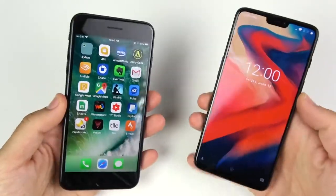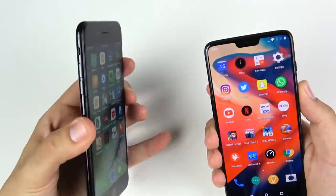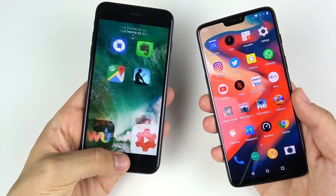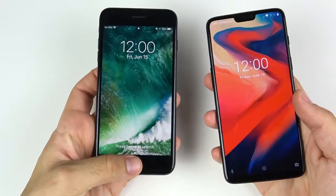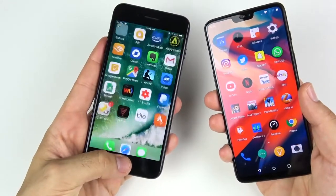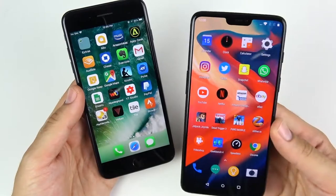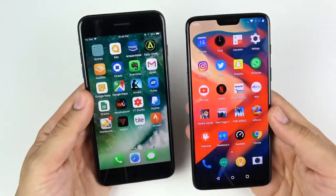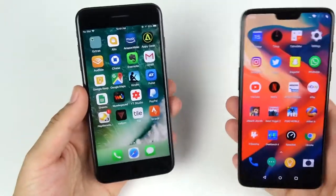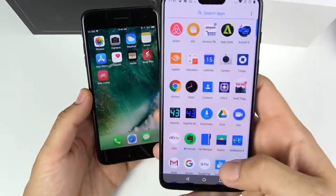On fingerprint scanner speed: both are secure biometrically, but the OnePlus 6 unlocks ridiculously fast compared to the 7 Plus — there's no comparison. The 7 Plus also lacks face unlock, which came with the iPhone X, whereas OnePlus has offered face unlock since the OnePlus 5. The OnePlus face unlock is less secure but fast. For fingerprint speed alone, the OnePlus 6 wins — whether you prefer it on the back or front is personal preference.